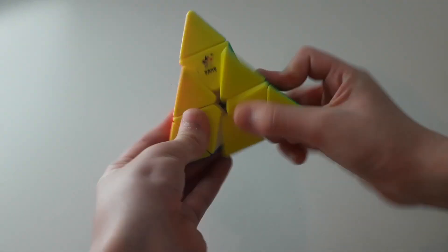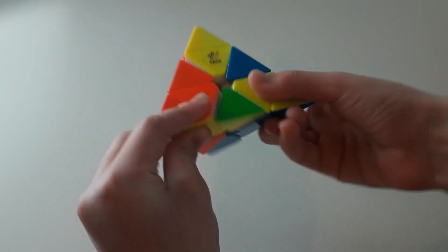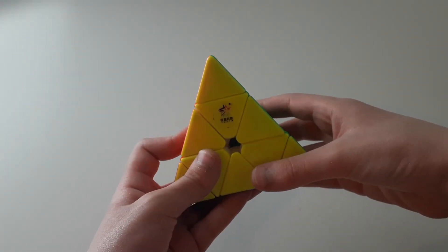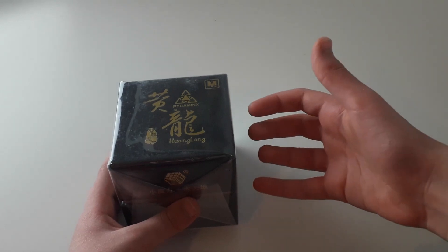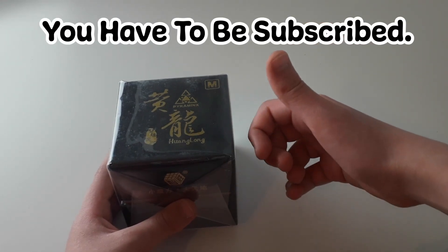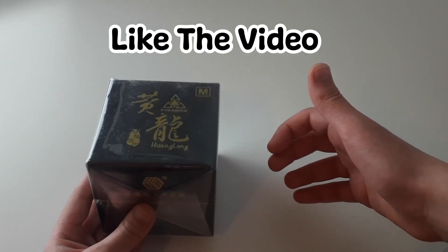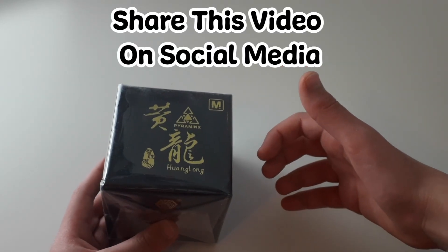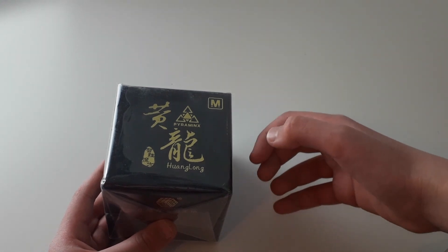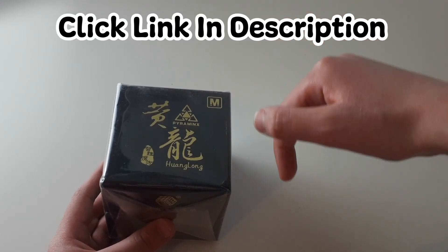I am currently using this pyraminx as my main — it is very fast and has some good magnet strength with good corner cutting. To enter this giveaway: firstly, you have to be subscribed; secondly, you have to have liked the video; thirdly, share this video on social media; and finally, click on the link in the description down below.